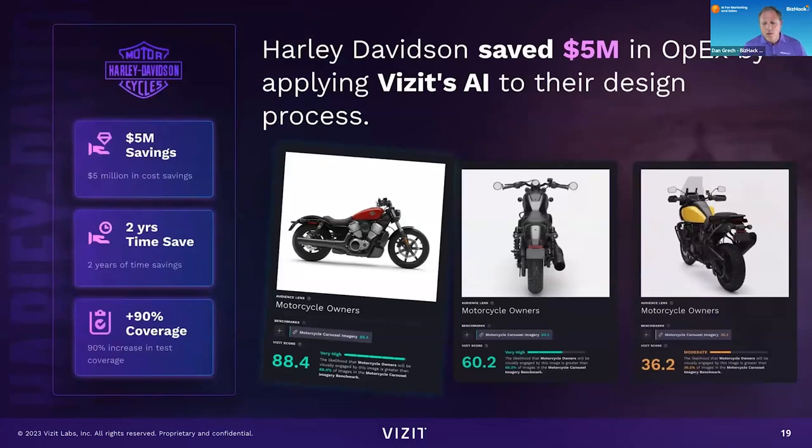It'll be like Netflix — it'll say the likelihood that you will enjoy this movie. On this one, they're talking about the savings of Harley Davidson: they saved $5 million in operational expenses by using Visit AI. They applied it to their motorcycle design process, so they could test images to see what people would buy, and then actually design and produce motorcycles based on what their audience is going to like.